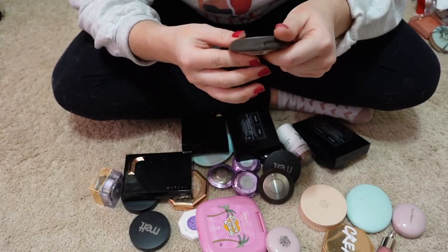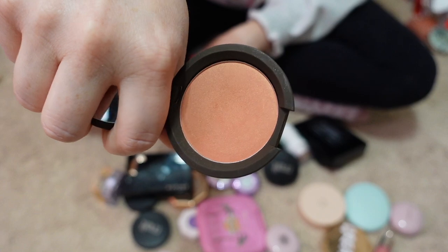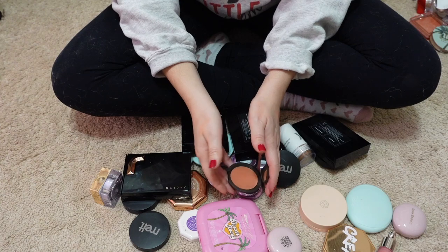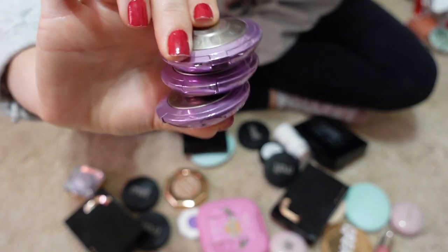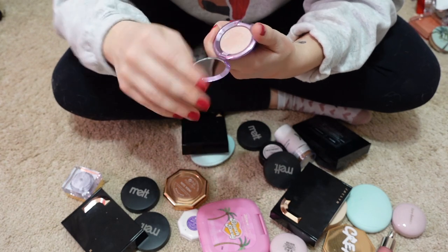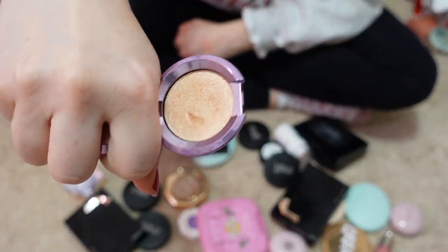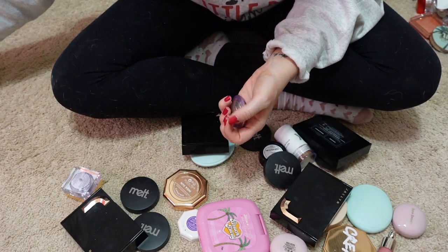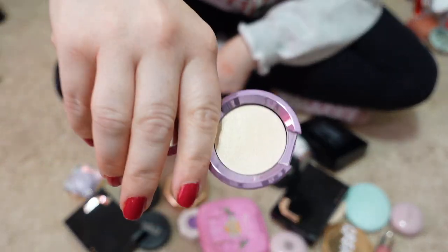Let's see what else I have from Becca: the blush in Flower Child, one of my all-time favorites, and Songbird blush. I also have a little mini trio I got — three little highlighters in Rose Quartz, Champagne Pop (Jaclyn Hill's shade, for those who don't know), and Vanilla Quartz. I'm keeping all of these.